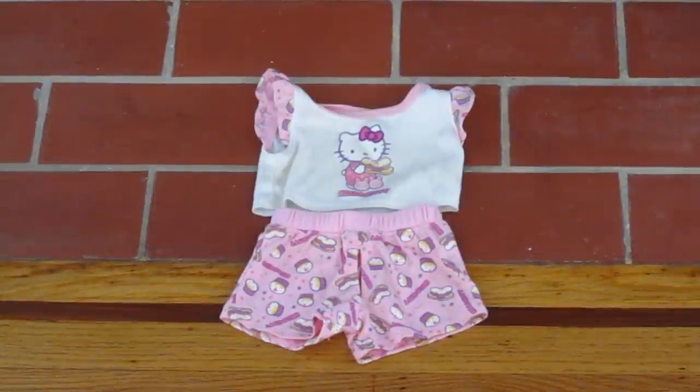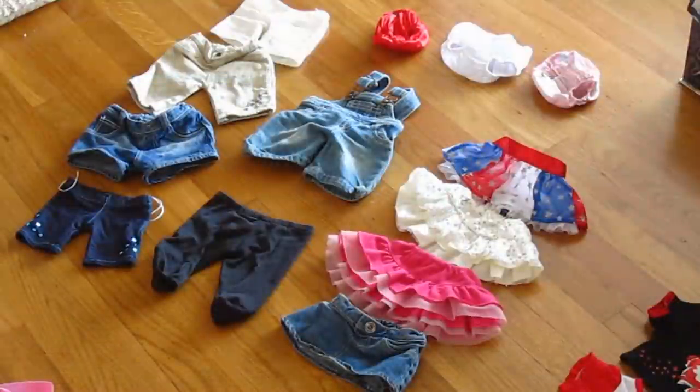I just thought that this might be an interesting detail, but this Hello Kitty pajama set right here is the very first outfit I ever had. It's little shorts and a top and it's Hello Kitty eating cupcakes. These are all of my shorts, skirts, and panties. I have some blue jeans skirts and shorts, a pair of black leggings, and a bunch of different skirts.